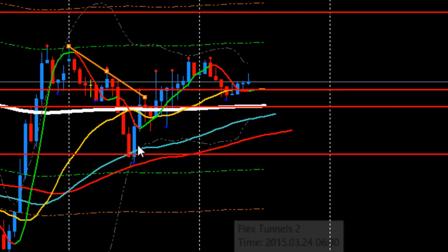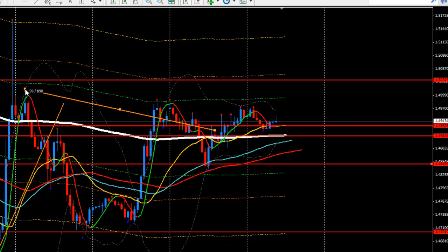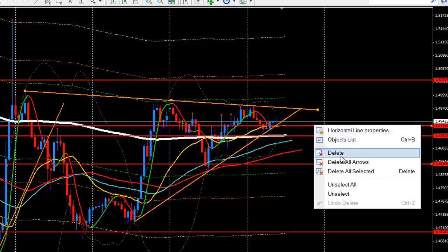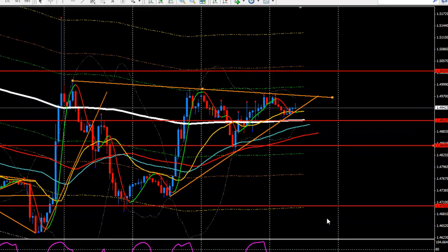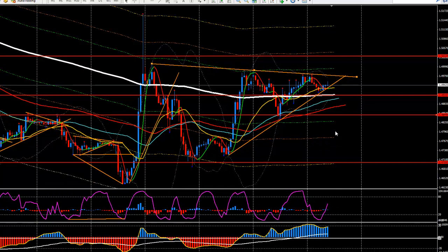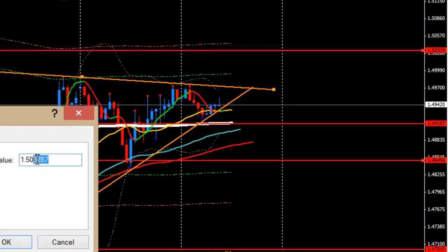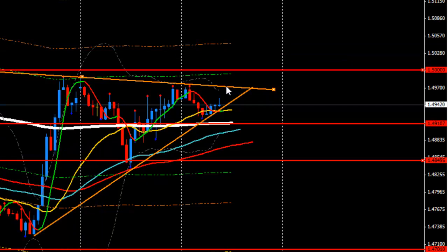So what is the agenda for today? We are going to modify the recent support and resistance lines and plan a trade. You can see here there is resistance, and from here to here you can see a triangle forming - that's what I'm looking at for a breakout. I'm more interested in the bullish breakout because the momentum below is bullish, but we'll see.